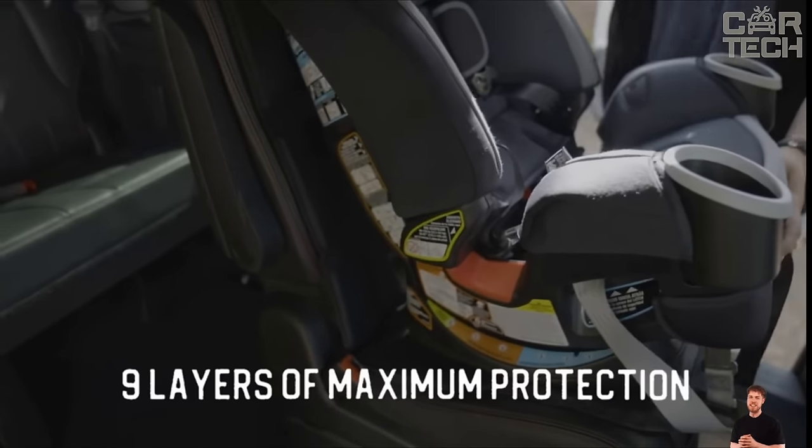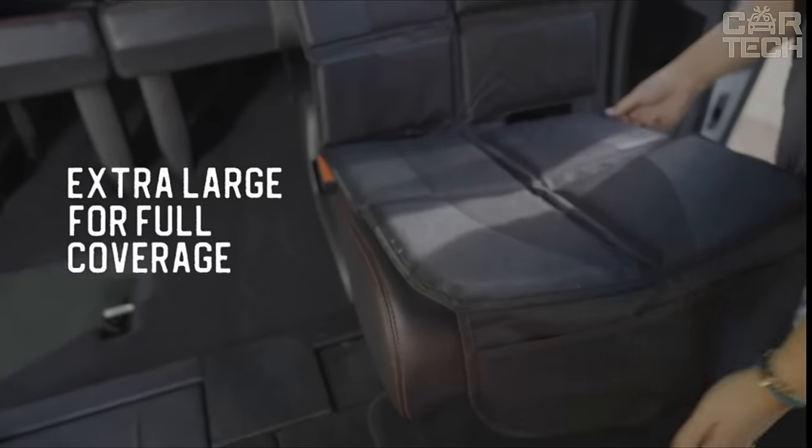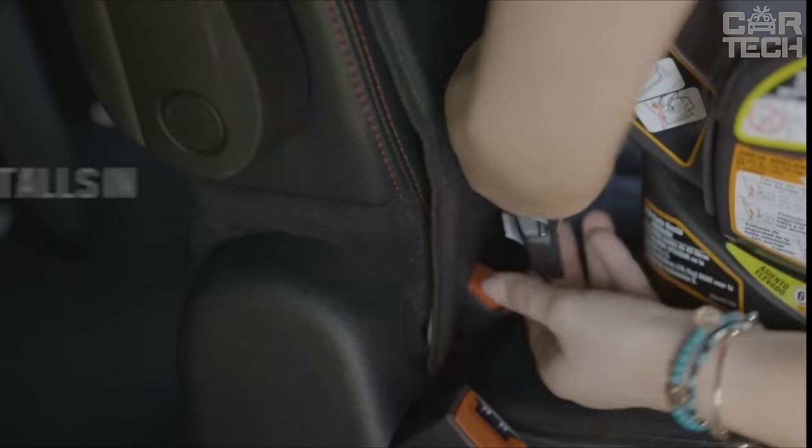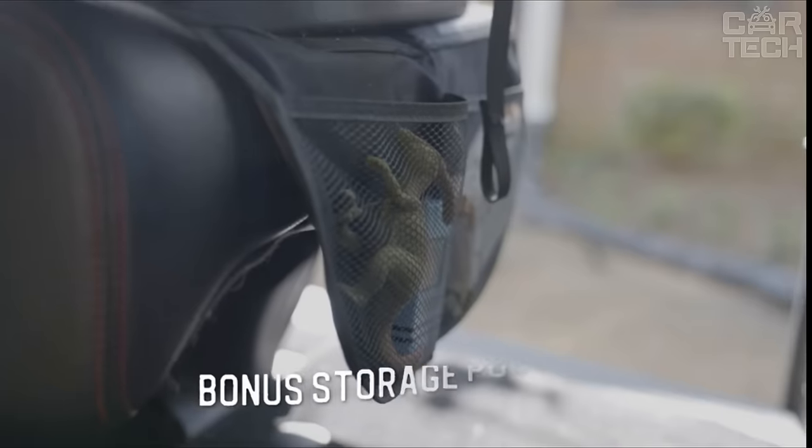It fits under car seats for babies or older children thanks to comfortable adjustable straps. At the bottom of the cover, there are two pockets for storing baby items, pet accessories, or other essentials that may be helpful when traveling.